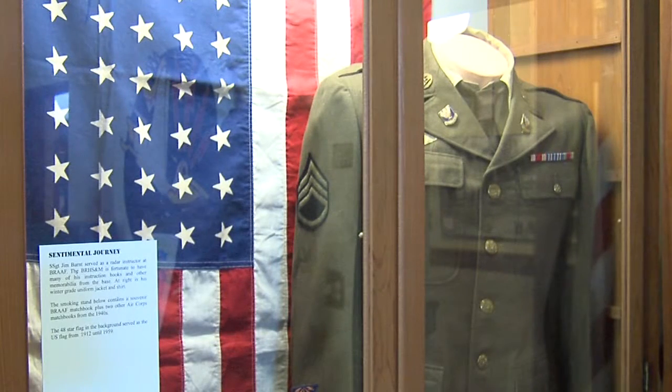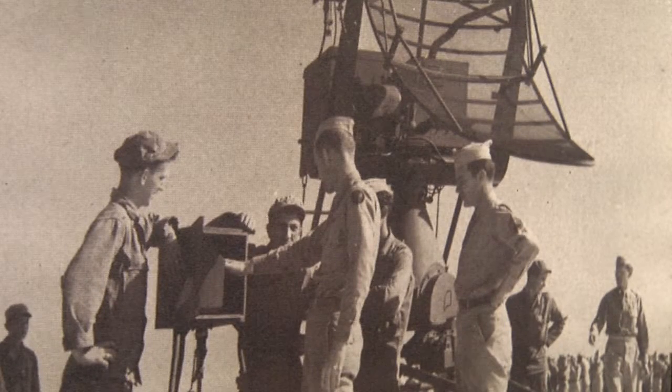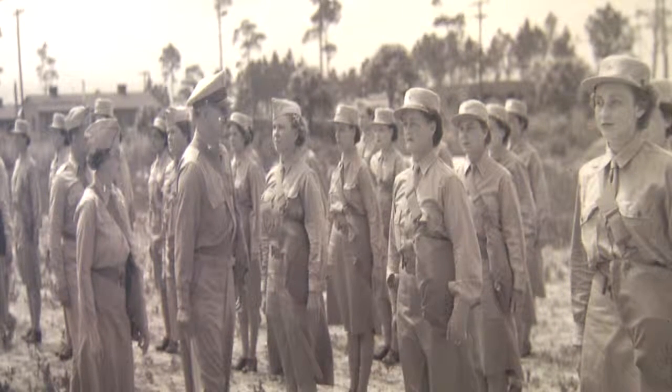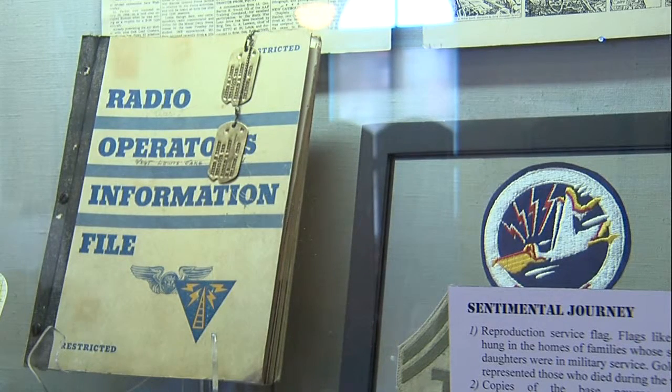It was here that the Army Air Corps — which today is the U.S. Air Force — decided to establish a wartime training base specifically devoted to training radar mechanics, pilots, and so on. Radar was top secret at the time as well.